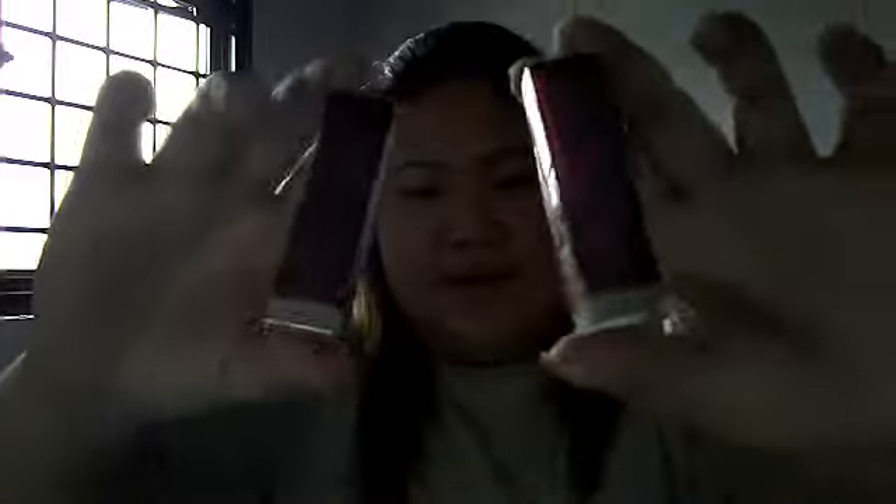I also got another two lipsticks from Maybelline this time. The packaging is almost the same — plastic orange in color, but they are unique in design. The first one is 035 Pink Pony — I love this color. The other one is 215 Totally Toffee. And that's the lipstick.